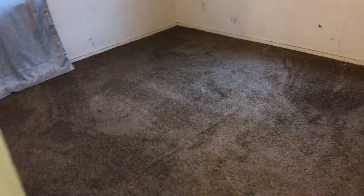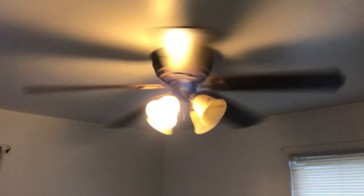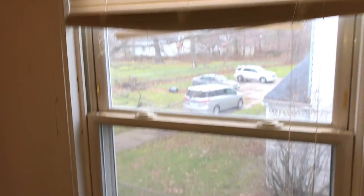Going into the second bedroom. The carpet is pulled and stained — replace the carpeting. There are burned out light bulbs on the ceiling fan. We will need a complete paint job in here. Install new mini blinds, have the windows cleaned, and paint the windowsills.